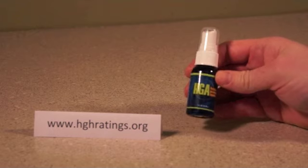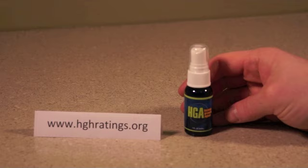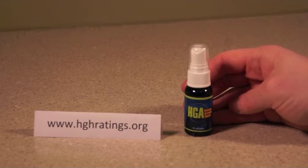Human Growth Agent is a spray. By the way, HGH is not steroids — it's a hormone that you secrete naturally. And an HGH releaser, whether a pill or a spray, is a natural and more affordable alternative to synthetic HGH injections.